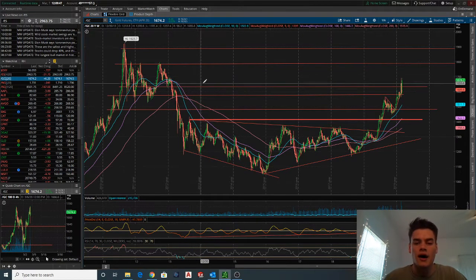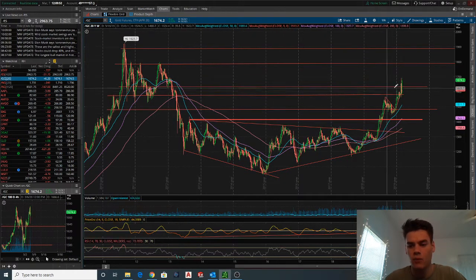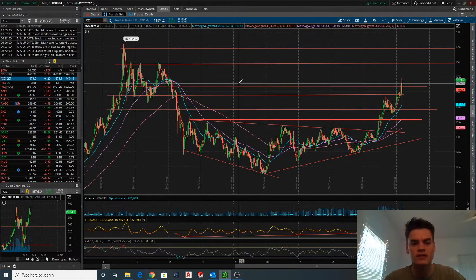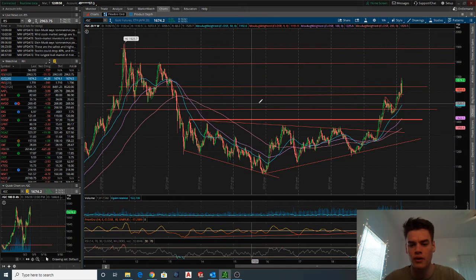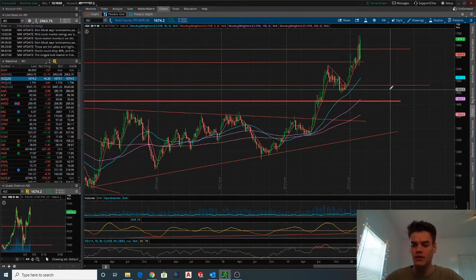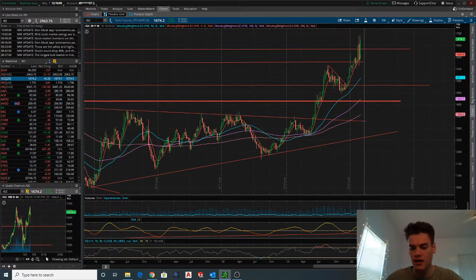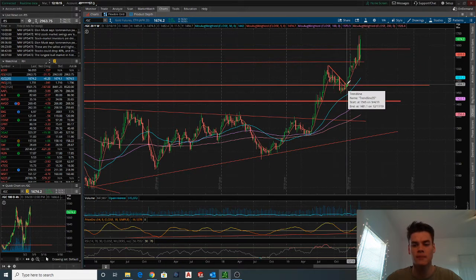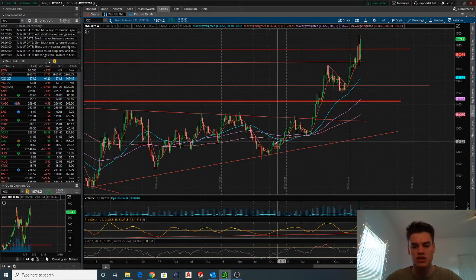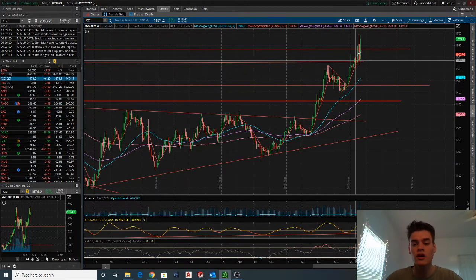Starting off, we closed out the week around 1675, which was a nice little push. But where does that really put us in the grand scheme of things — is that going to be a top? Looking at the screen, you might think that's pretty high up there. The RSI is elevated, the PPO looks like it's starting to round off, and yes, I do think we are pretty extended, especially since this previous little flag pattern.